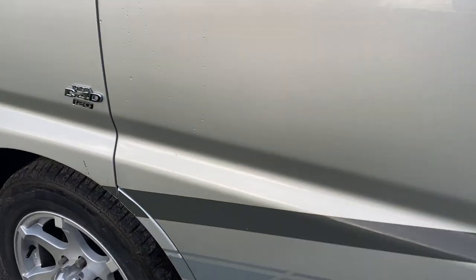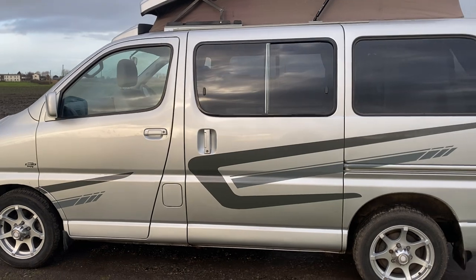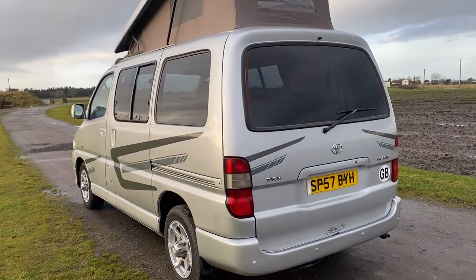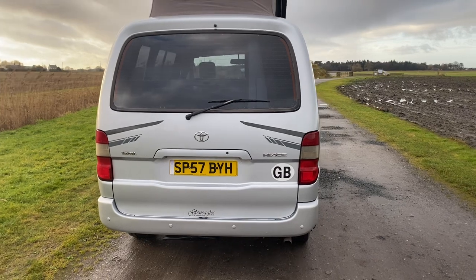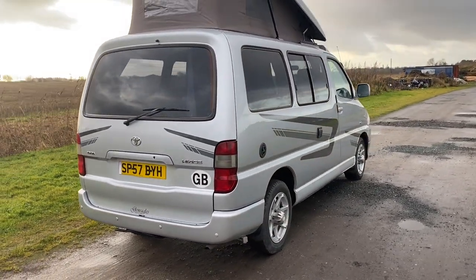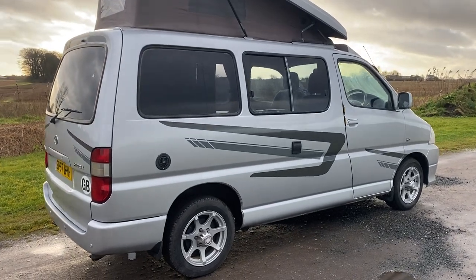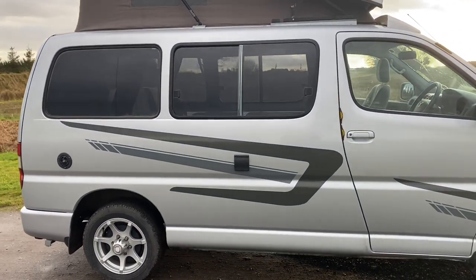Just to recap: this is a 2007 Toyota Hiace 2.5 turbo diesel 120 with a D4D engine, converted by Derby Conversions to the Glen Eagle spec in 2010 when it came from Motability — approximately 12,000 miles at the time of conversion. All these windows have been in from brand new by Toyota. It's so disappointing to see people converting high-mileage vehicles with amateur side windows — that's not the case here. This was and is a nice base vehicle — an ideal conversion.